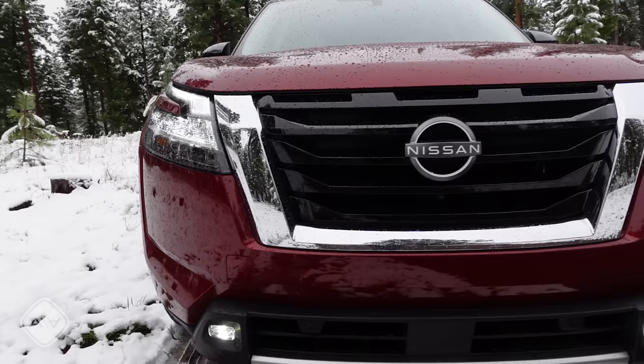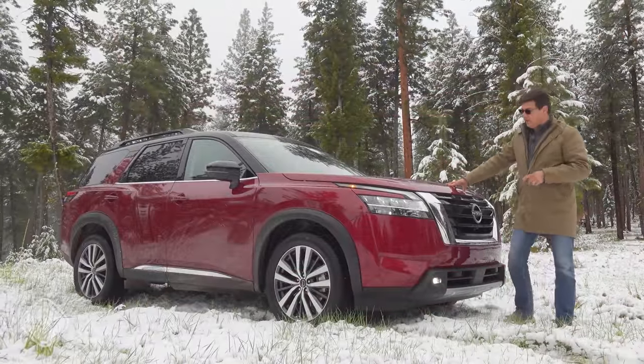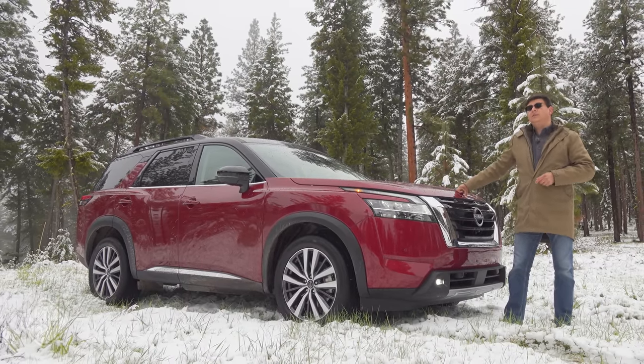I'm out here in the frozen north of Montana driving the Nissan Pathfinder to find out: is this the best three-row family vehicle in America, or should you look somewhere else?